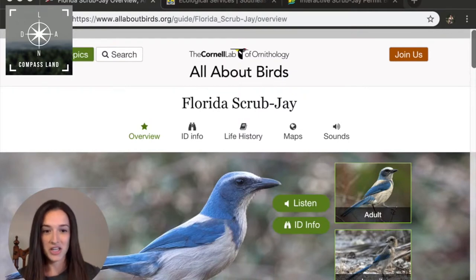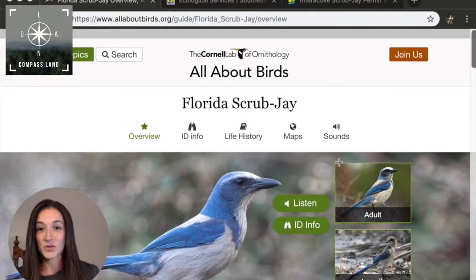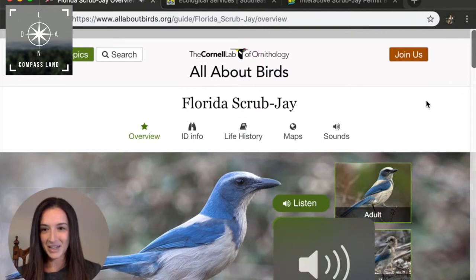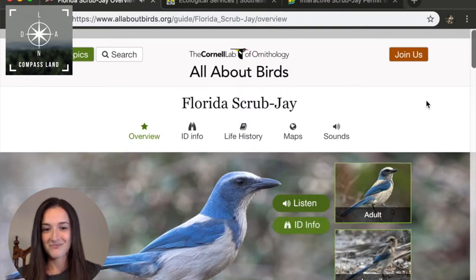So, what is a scrub jay? Well, it's a very tiny bird, only about 10 inches long, weighs about 80 grams. They're the less attractive cousin to the blue jay, as you can see in this picture. And they emit a very annoying little squawk. Not the most welcoming noise.